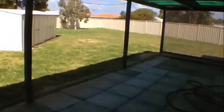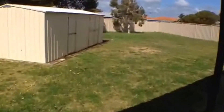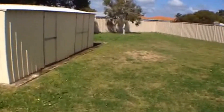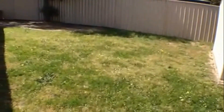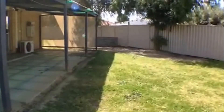Moving through now to the rear yard — you'll be blown away by the size of this yard. You can see we've got a nice patio area here and then an absolutely massive yard beyond, along with a good size shed. It is a very large yard with plenty of room for the kids to run about. Plenty of space for the kids to play.